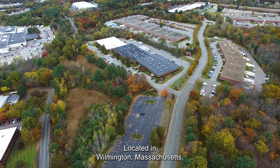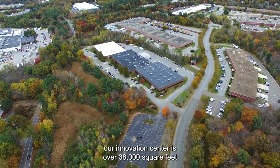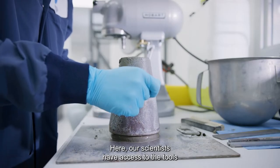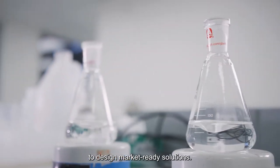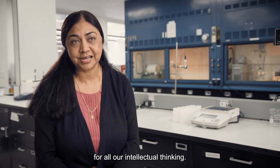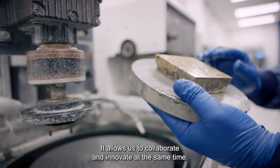Located in Wilmington, Massachusetts, our Innovation Center is over 38,000 square feet and is fully equipped with state-of-the-art testing and imaging equipment. Here, our scientists have access to the tools and facilities they need to design market-ready solutions. This Innovation Center is the hub for all our intellectual thinking. It allows us to collaborate and innovate at the same time.